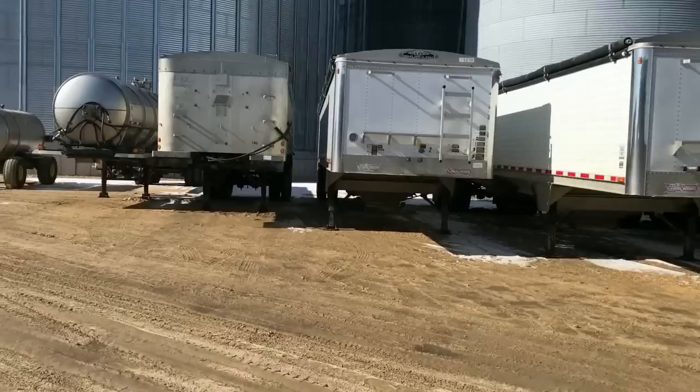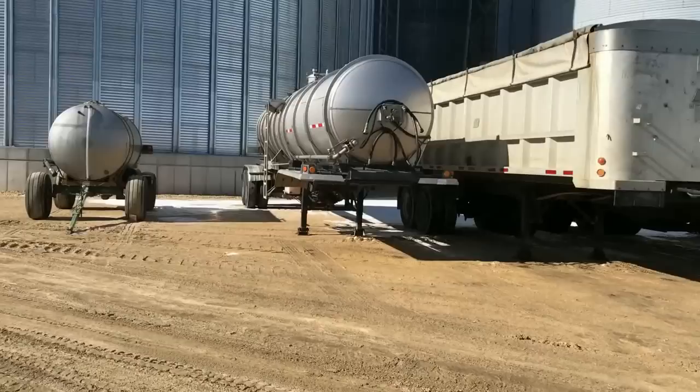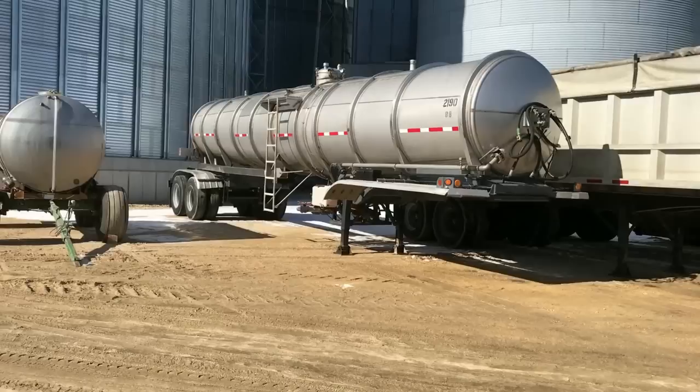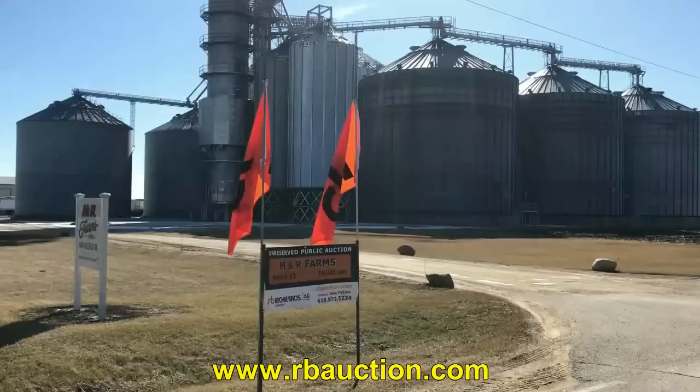One of the nice items is a 1978 Heil 2990, 6,000 gallon stainless steel tank trailer. It has a two inch barge and four inch pump. It's a nice looking trailer. If you're looking to have a trailer on the farm to haul water, chemicals, or whatever you need, this is one you definitely need to check out.